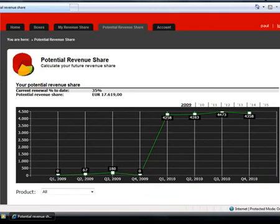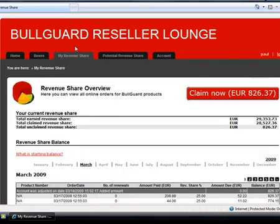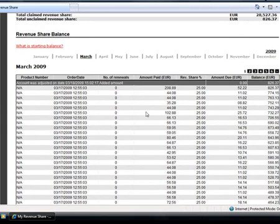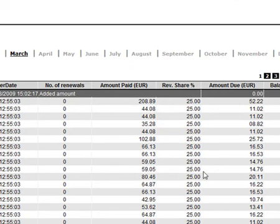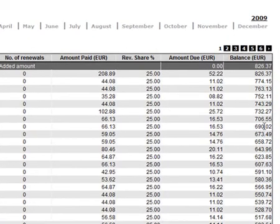Now let's get back to reality and to the last remaining part of the reseller lounge, which is maybe also the most interesting part — the my revenue share section. Here you can see not potential orders, but actual orders that your customers have placed on our webshop. You can see how much they paid in your local currency — in this case euros, but if you're a UK reseller this will be in pounds — how much they paid, your revenue share percentage, how much revenue share that means in absolute numbers for you, and your total balance right here.